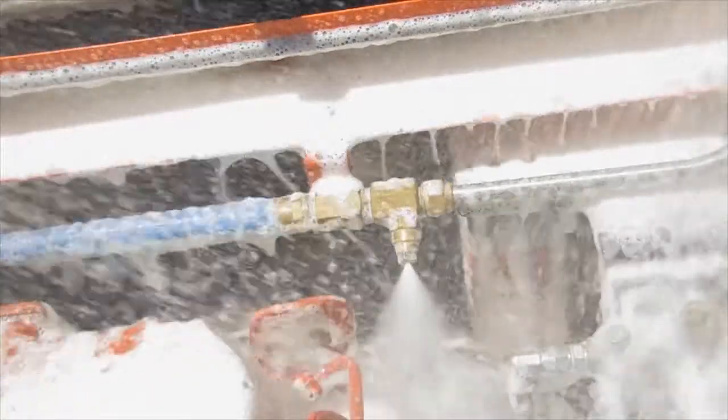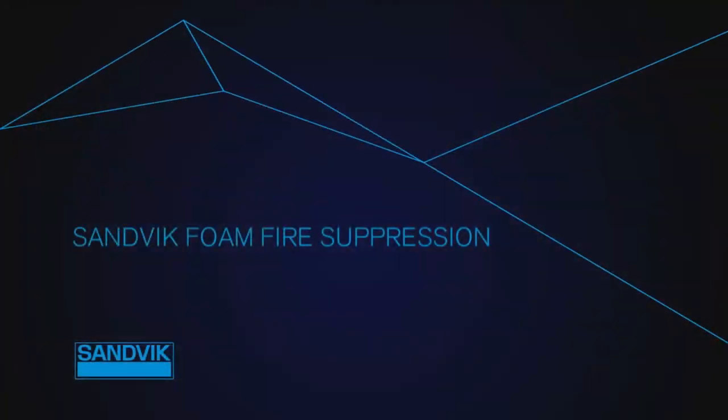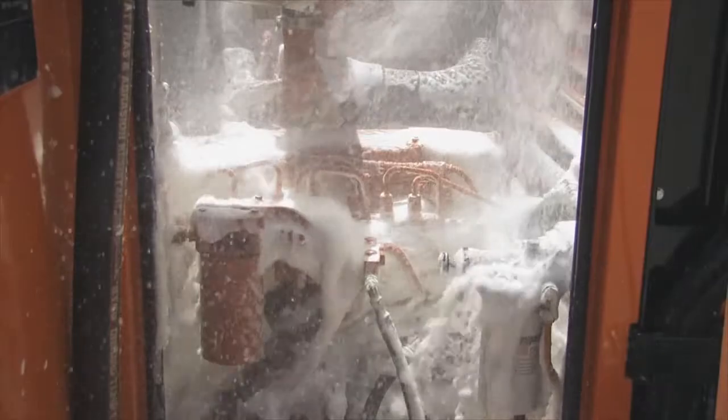Fluorine free, with advanced componentry, a quicker knockdown and zero environmental impacts — Sandvik foam fire suppression and Eclipse foam: the most reliable and environmentally friendly system on the market today.